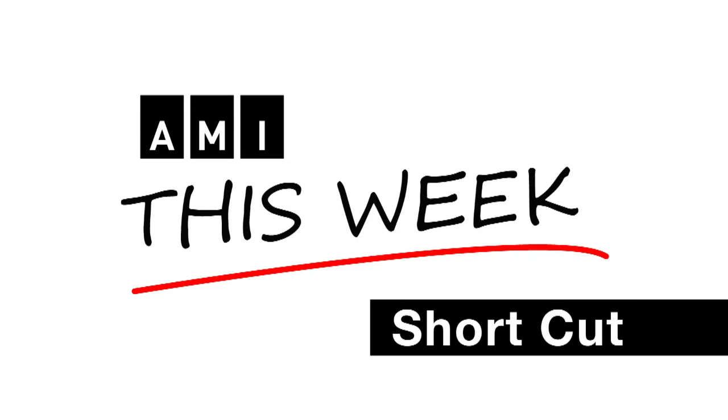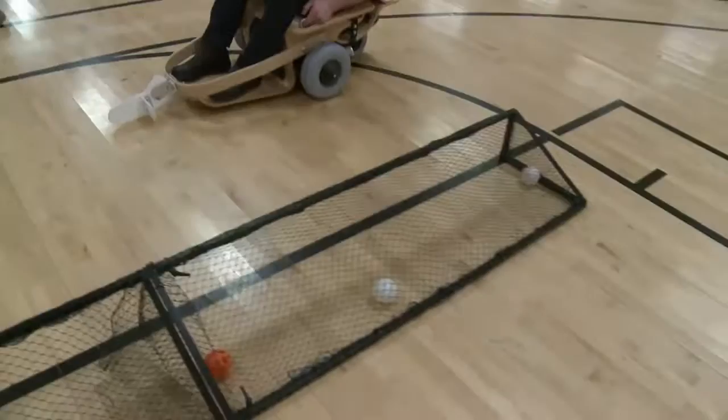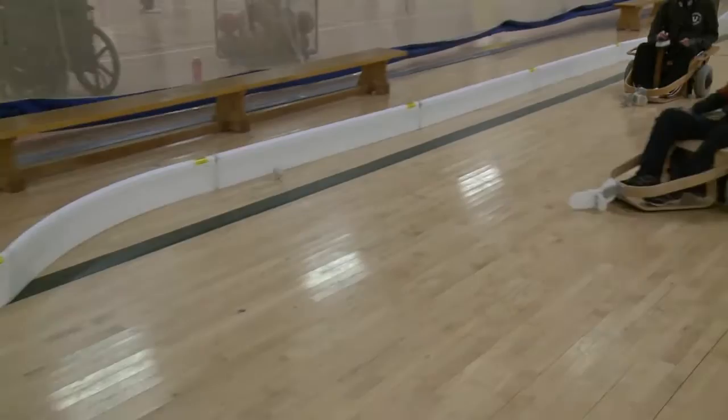This is an AMI This Week Shortcut. I'm Kelly MacDonald for Accessible Media in Toronto. Volt Hockey has arrived in Canada, and 11-year-old Babjeet Sandhu and his father Harjeet couldn't be more excited.